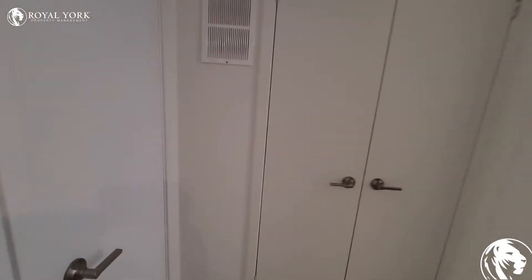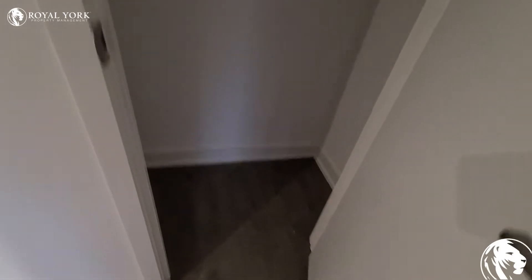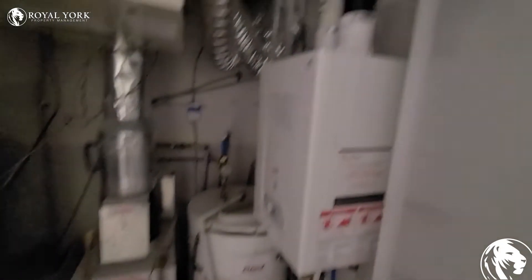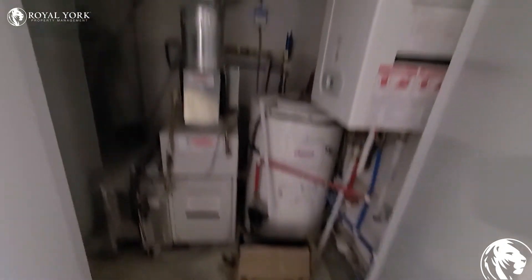Over here there's a closet. And in here is your utility closet — your hot water tank and whatnot.